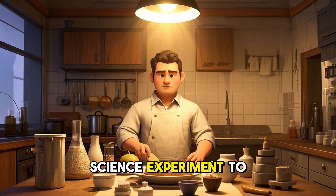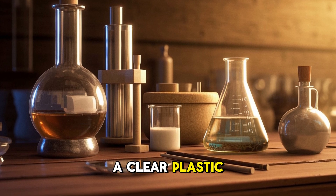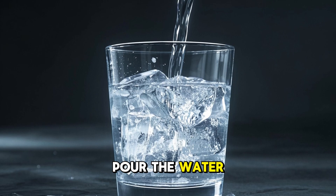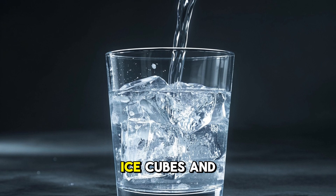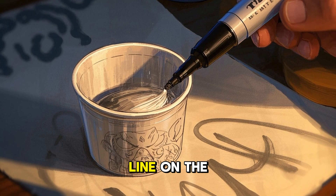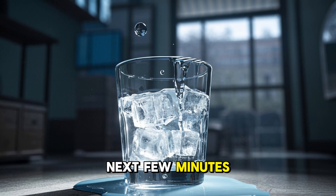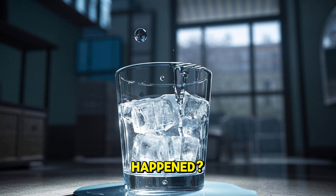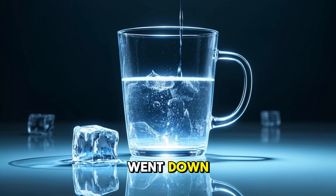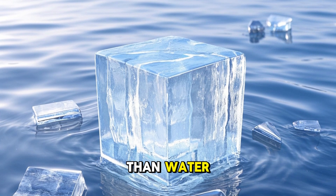Let's do a science experiment to learn more about heat. You will need a glass of water, a clear plastic cup, some ice cubes, and a marker. Pour the water into the cup, add a few ice cubes, and place them in the cup. Use a marker to draw a line on the cup just below the water. Now watch what happens over the next few minutes. What just happened? As the ice melted, the water level went down.